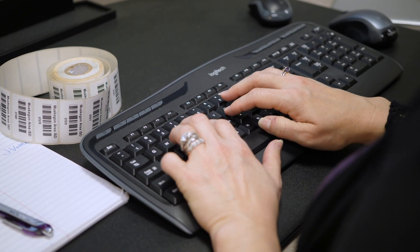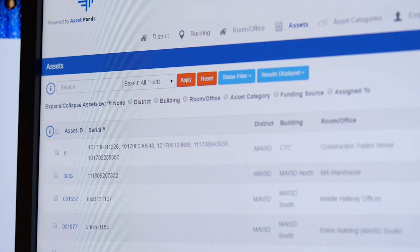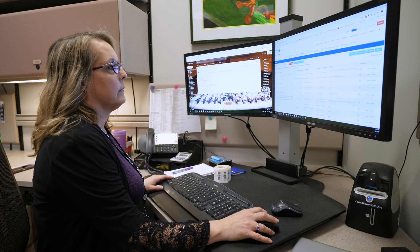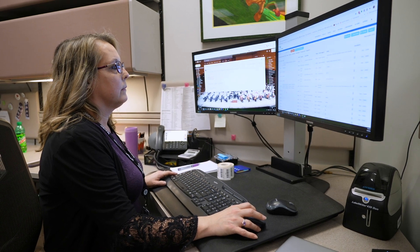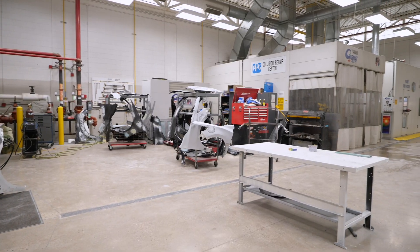The ease of finding the information is critical in my role. When someone asks me how old their equipment is, previously I would have to go through each year's spreadsheets, so it would take me probably half hour to an hour digging through old information to find what I needed.